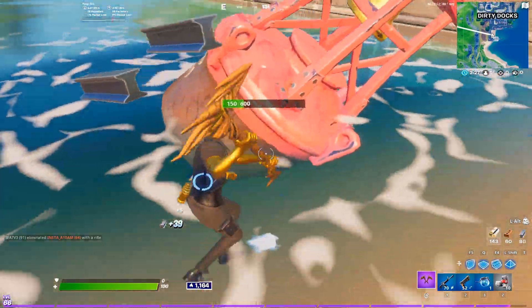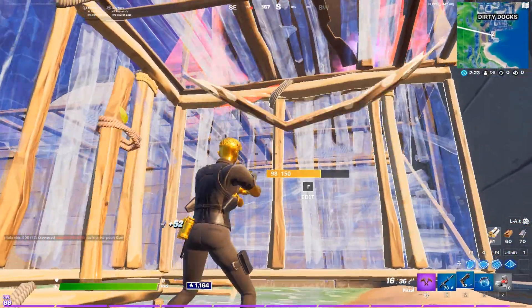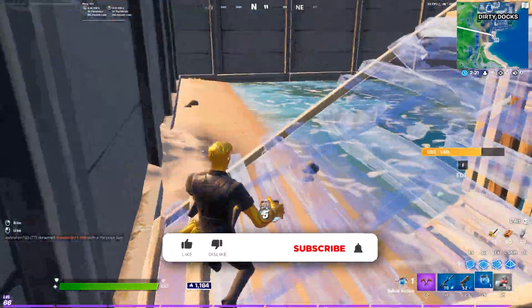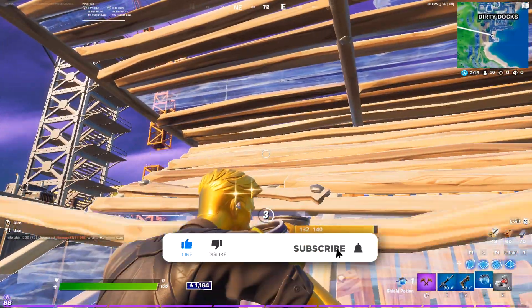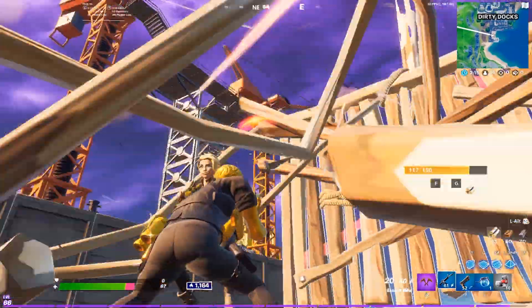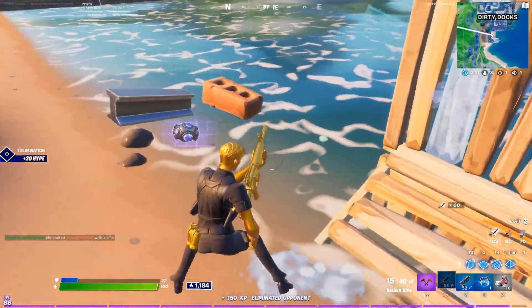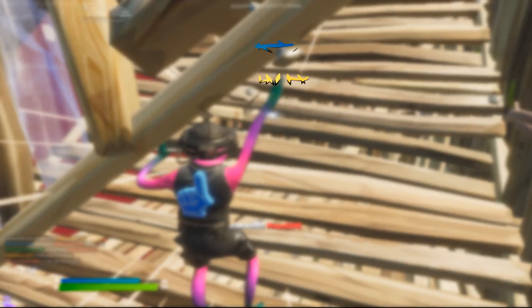Hey, how's it going gamers, Glinja here. So we are now close to 300 subscribers gamers. If you guys do enjoy the video, then you should leave a like on this video, subscribe to the channel and turn on the notifications for my daily awesome content. By doing that, you are helping me out a ton and I very much appreciate it. So thank you all so much and let's move straight to the video.